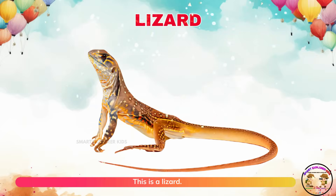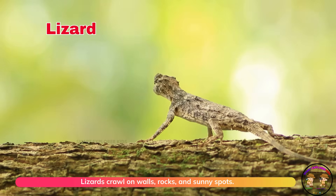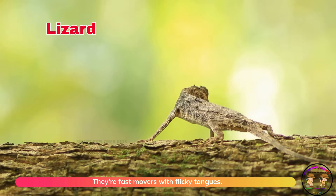This is a lizard! Lizards crawl on walls, rocks, and sunny spots. They're fast movers with flicky tongues.